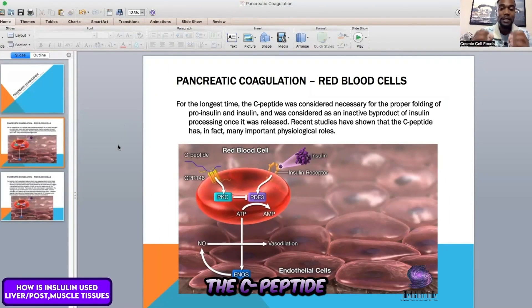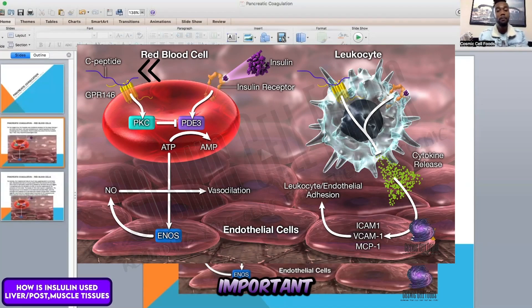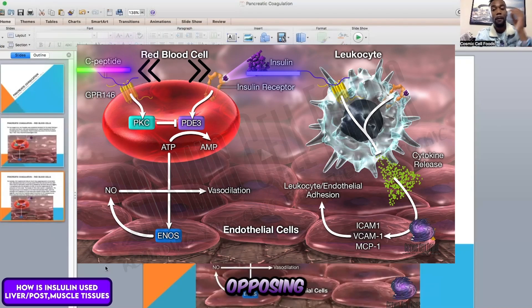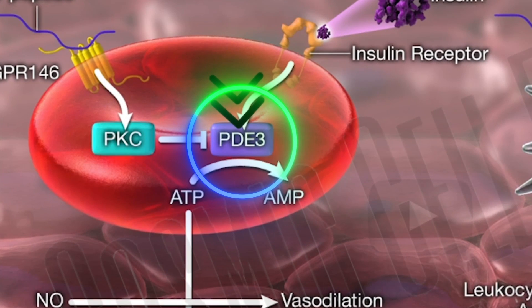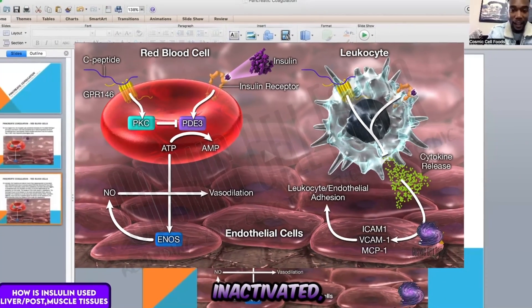For the longest time, the C-peptide was considered necessary only for the proper folding of pro-insulin and insulin, and it was considered an inactive byproduct of insulin processing once released. Recent studies show that the C-peptide has, in fact, many important physiological roles. For example, the C-peptide and mature insulin have opposing actions on the red blood cells. The red blood cells have an enzyme called PDE3 that converts ATP into AMP. When PDE3 is inactivated, excess ATP is released by the red blood cells.